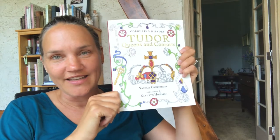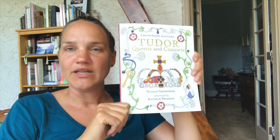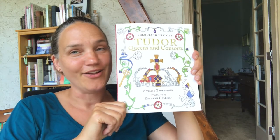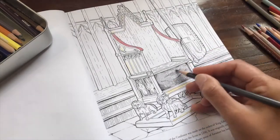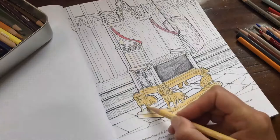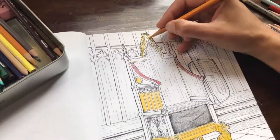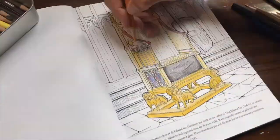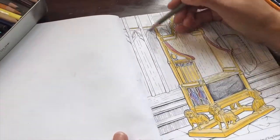As a reminder, you can get this book at coloringtudorhistory.com — 'coloring' is spelled with a U — or at my Etsy store, katherineholman.etsy.com. I also sell it on Amazon, but you get free US shipping at coloringtudorhistory.com or katherineholman.etsy.com. I'll see you next time!